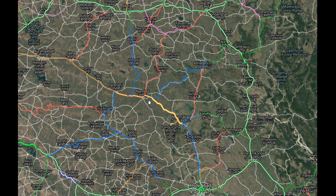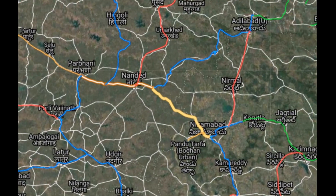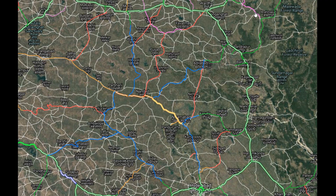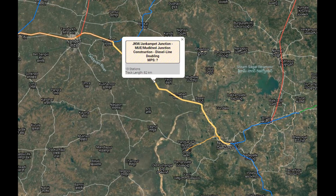The second update is an Atlas map showing Mudkhed-Nizamabad doubling construction, which is not visible in the normal view. After the Akola-Purna electrification and Nizamabad-Metzal electrification are completed, doubling will likely be started in this section. This is a small update about the Mudkhed-Nizamabad doubling.